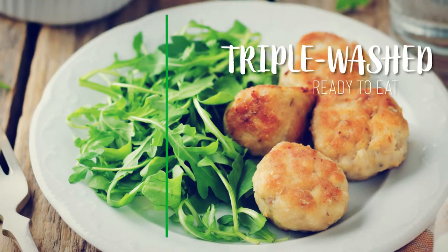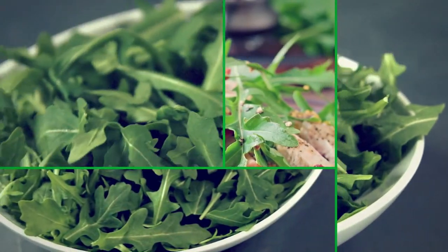It's triple washed, ready to eat, and it cuts down on prep time, which we realize is a really important factor.